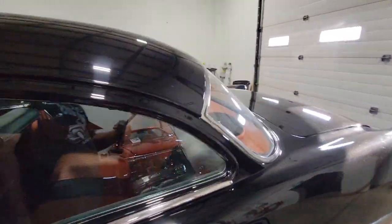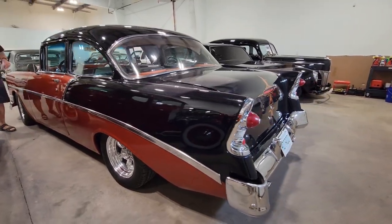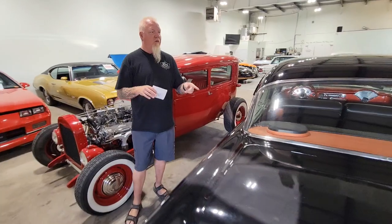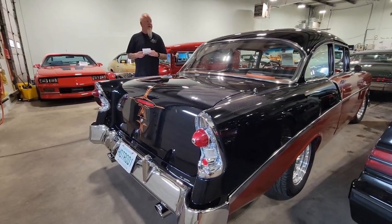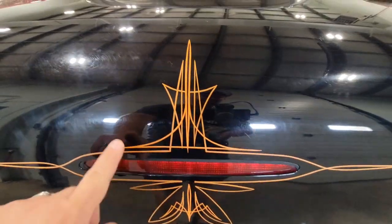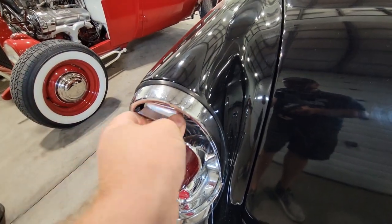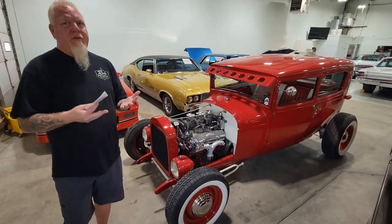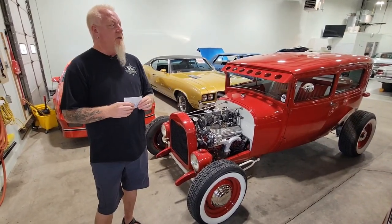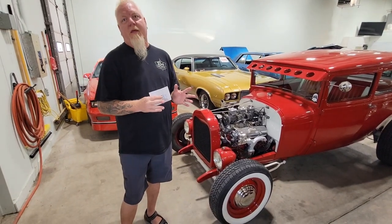Nice paint, nice stance — it's lowered nicely and sits well. The deal was that the seller would drive it to the shop — this car drove about eight-plus hours to get here. There were enough bugs on it to cover every car at the show. There's actually a third brake light Frenched into the back, which is neat. It's going to get a polishing. The classic '56 — that's your fuel filler cap on the fin.